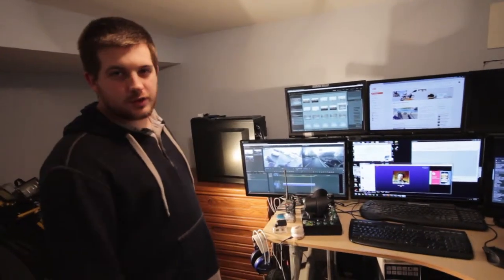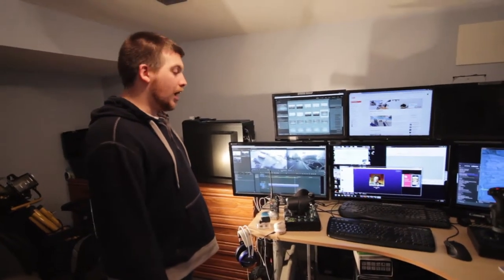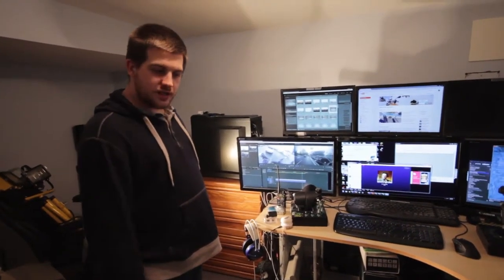I've got dual GTX 660s. That's what does our video processing — they've got the extra CUDA cores on there. We've got 32 gigs of high-speed RAM.